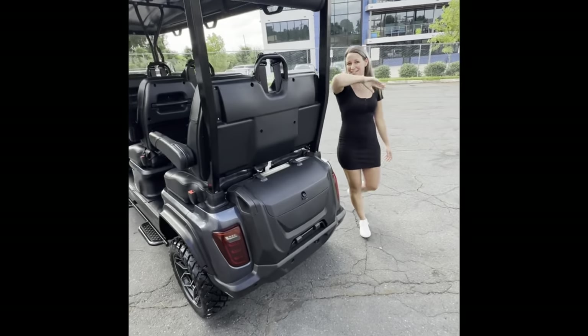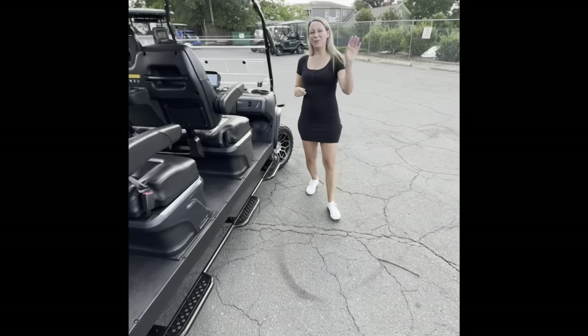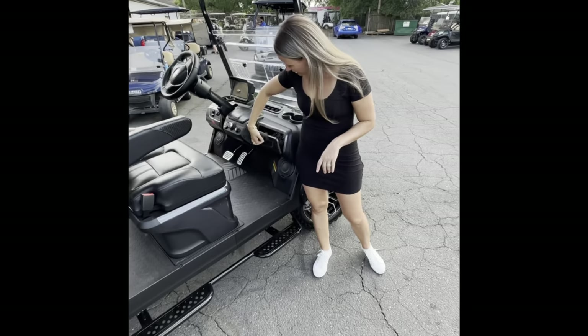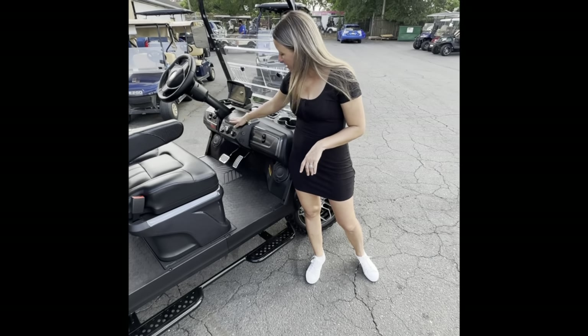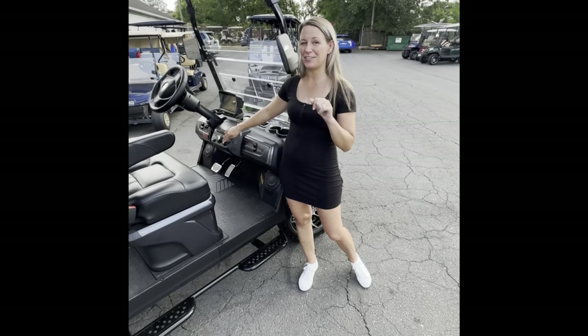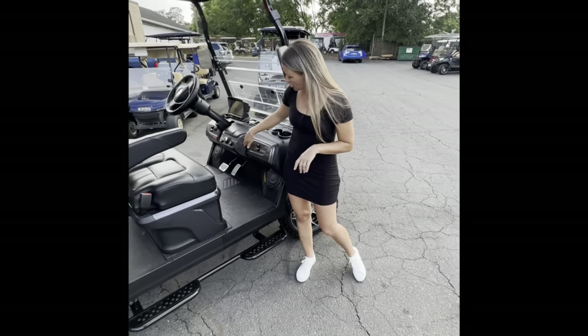In the back we're going to have locking storage to keep all of your valuables safe. Each of these is going to come stock with a sound bar included. It's a 110 amp lithium battery with a 40 mile range on average. Up here we're going to have more locking storage with your quick access center console and keyless push button start, with two speed settings — high and low.